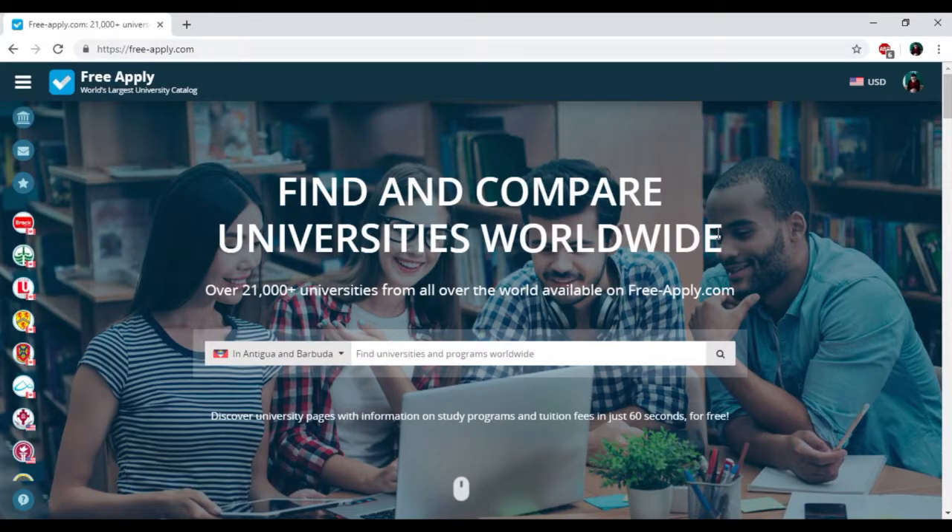My best greetings to all watching this video. Nowadays it's really hard to choose a university where you will study, but today we'll show you how to find an upscale university with an advanced level of studying and teach you how to choose the best one for your studying program.